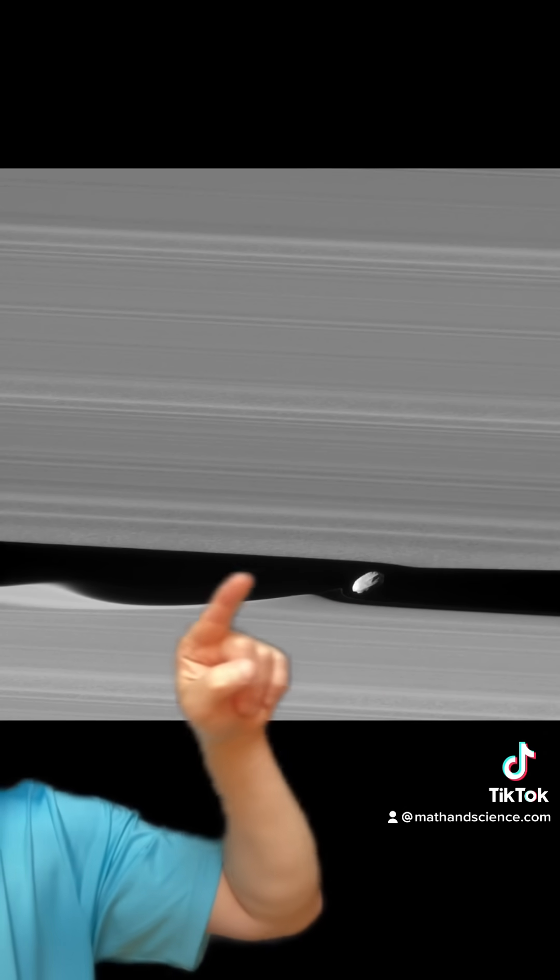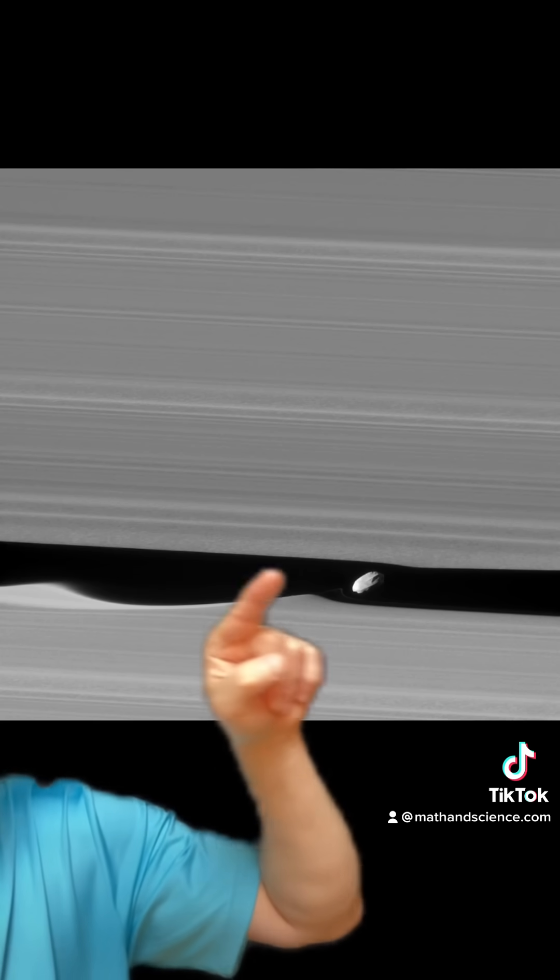Saturn's ring system is truly mind-blowing. As you zoom in, you see more and more of these fine gaps and divisions. If you look inside of this gap, you'll actually see a moon orbiting and kind of clearing a path inside of the ring system. These are called shepherd moons. As we sent probes to Saturn, we see so many of them — they're all over the place — and they're clearing lanes of traffic inside of the ring system.